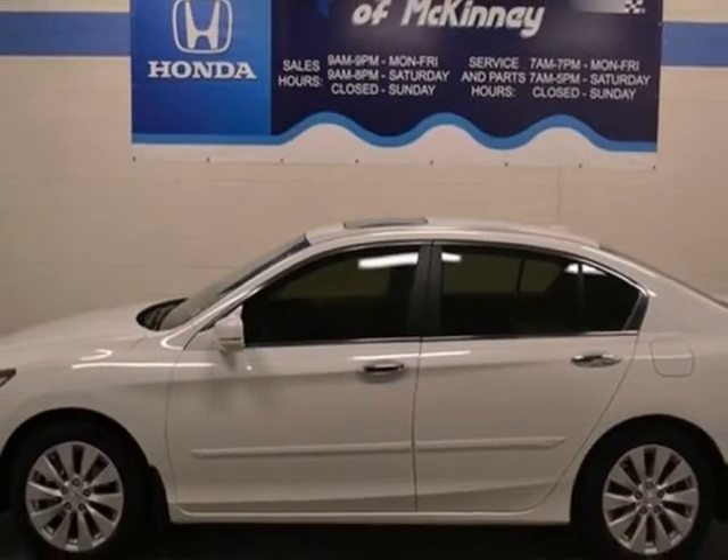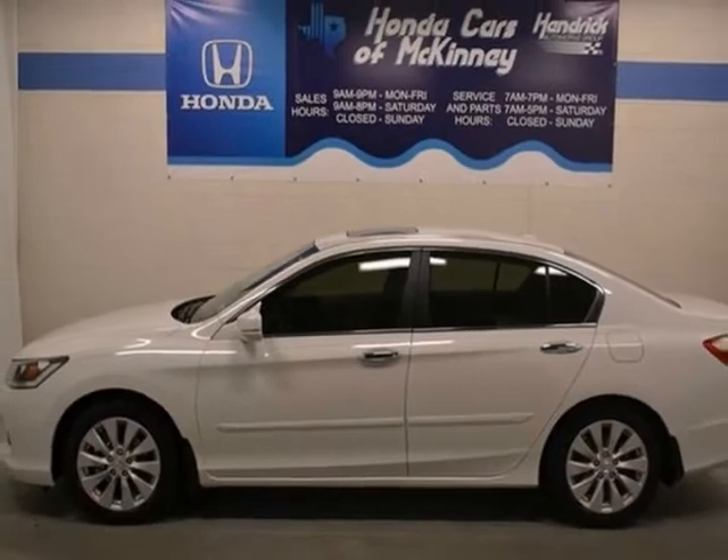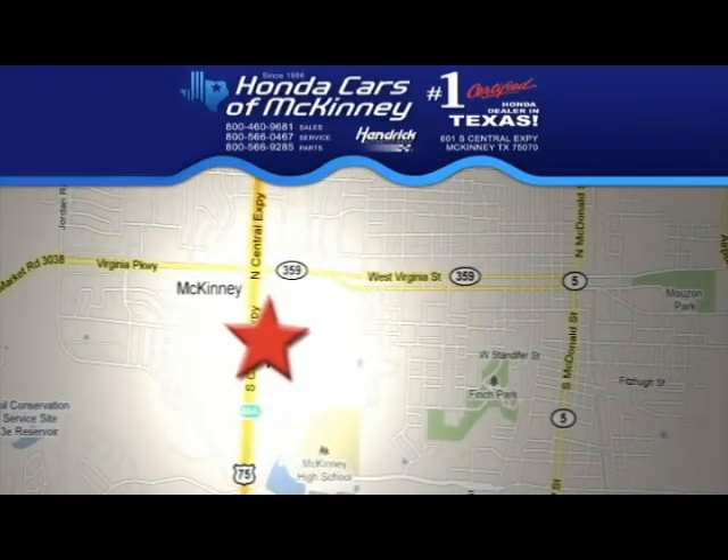Come on out and test drive this Honda Accord today. Stop in today — we're conveniently located on Highway 75, northbound exit 40A in McKinney.